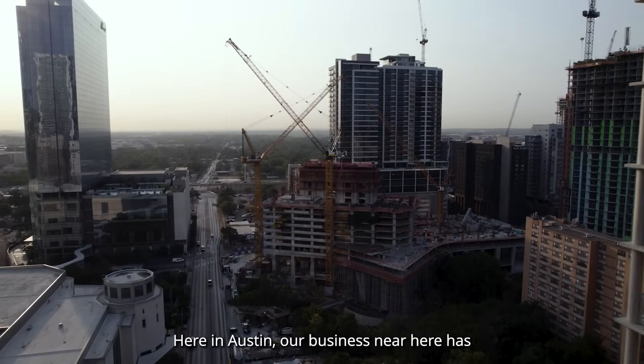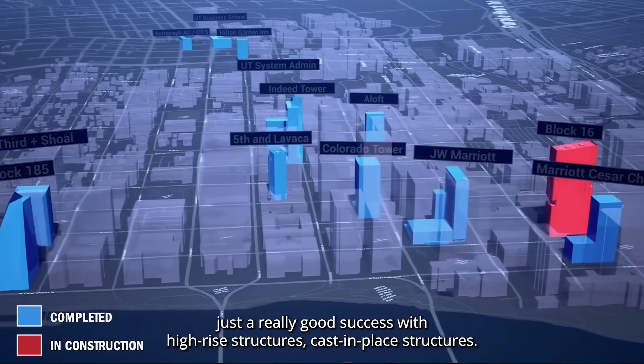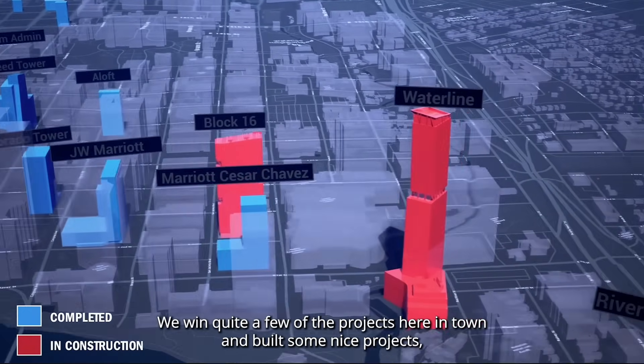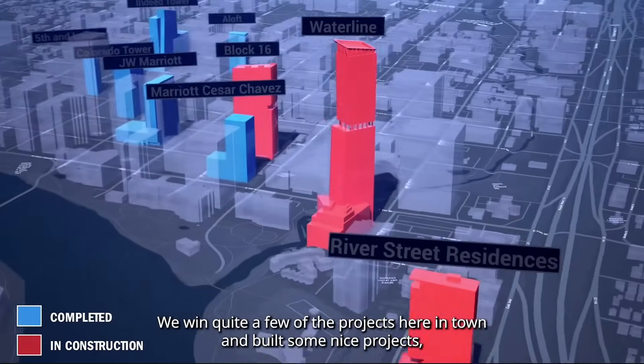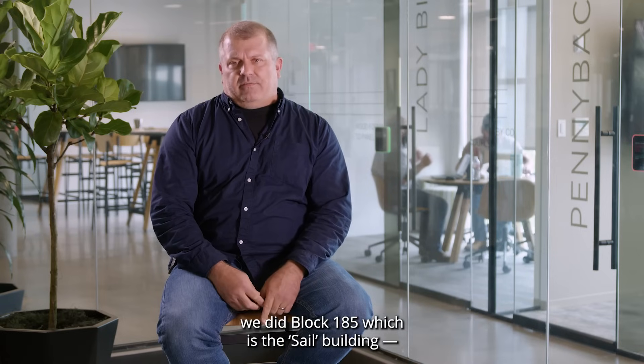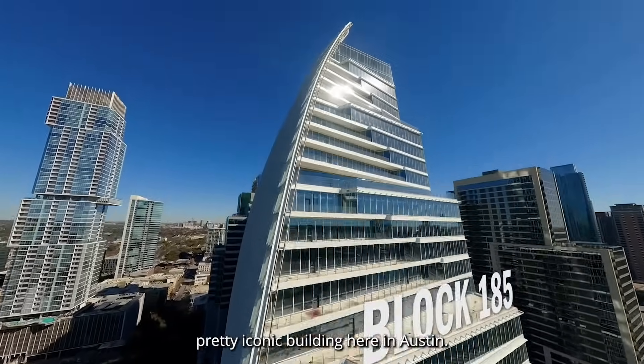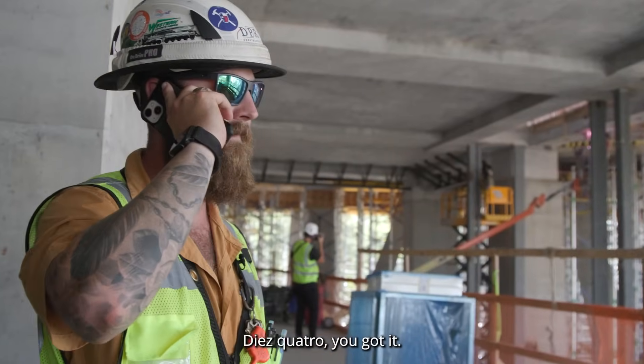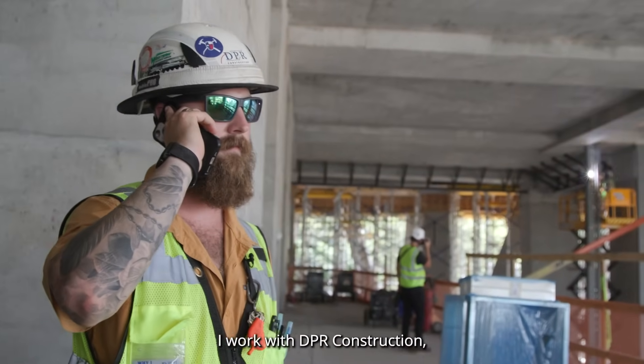Here in Austin, our business has had really good success with high-rise structures and cast-in-place structures. We win quite a few of the projects here in town and have built some nice projects — we did Block 25, which is the Saleforce building, a pretty iconic building here in Austin. My name is David Rainer, I work with DPR Construction.